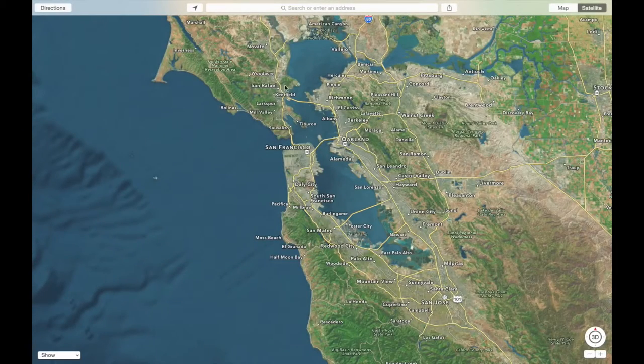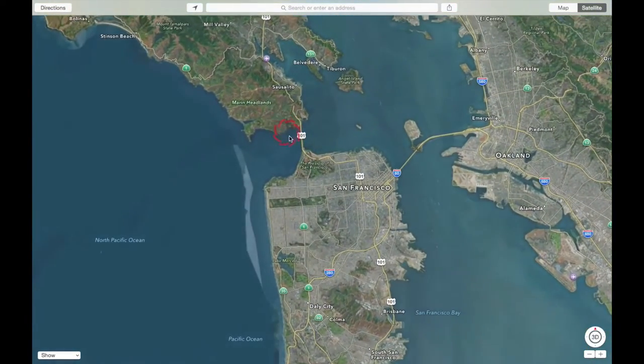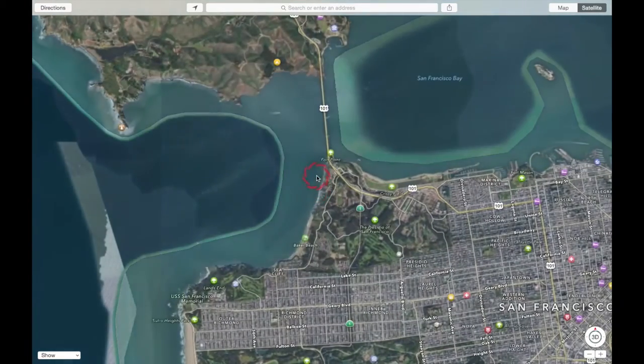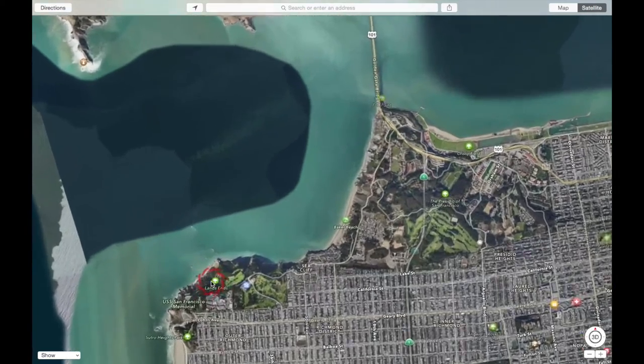Let me show you where I ended up setting up and a little footage from behind the scenes. So this is the San Francisco Bay Area, and this right here is our Golden Gate Bridge. There are lots of different vantages — I've shot the bridge from over here, from over there, and this time around I headed out to Land's End, a little farther away.